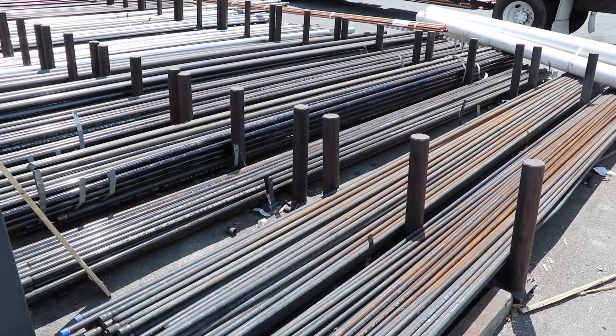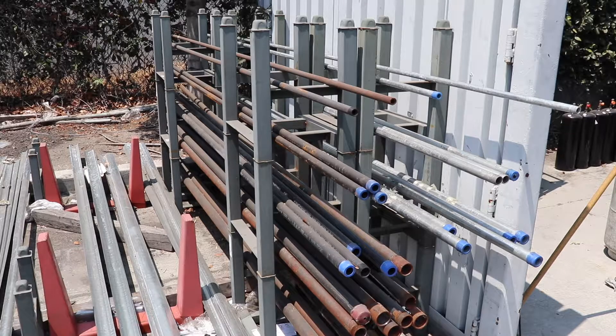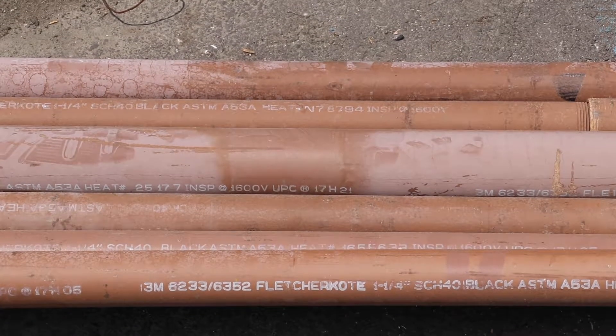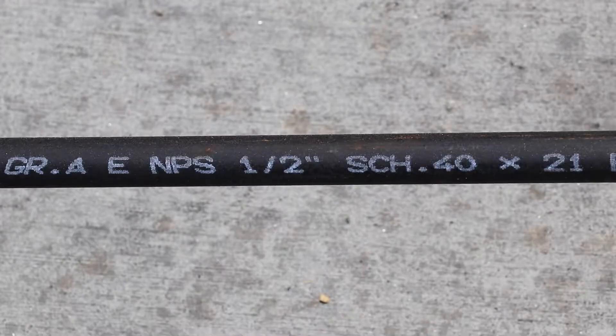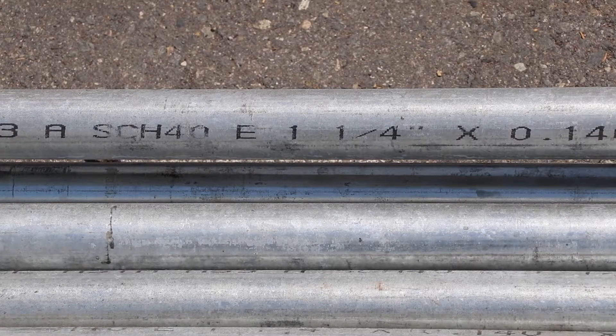Steel pipe is available in coated black 10 and 21-foot lengths, galvanized 10 and 21-foot lengths, and epoxy-coated 21-foot lengths, which is typically referred to as wrapped or Fletcher-coated pipe. The steel pipe we carry is in Schedule 40, iron pipe size, and is typically designed for water, oil, and gas pressure systems.